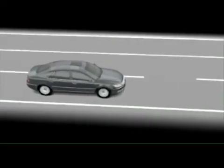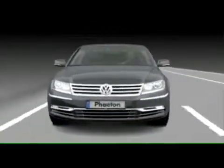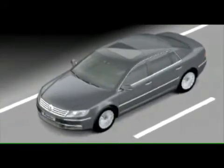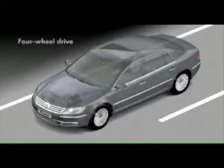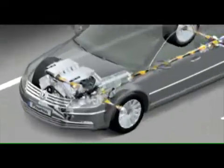The new Phaeton — an extraordinary Volkswagen characterised by its level of comfort and technology. The travel comfort of the Phaeton sets a unique benchmark. Two technologies play a major role in this.